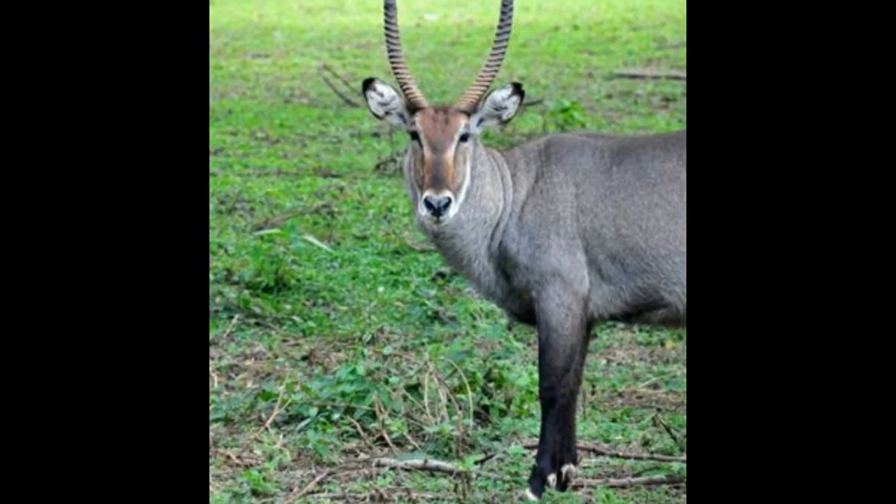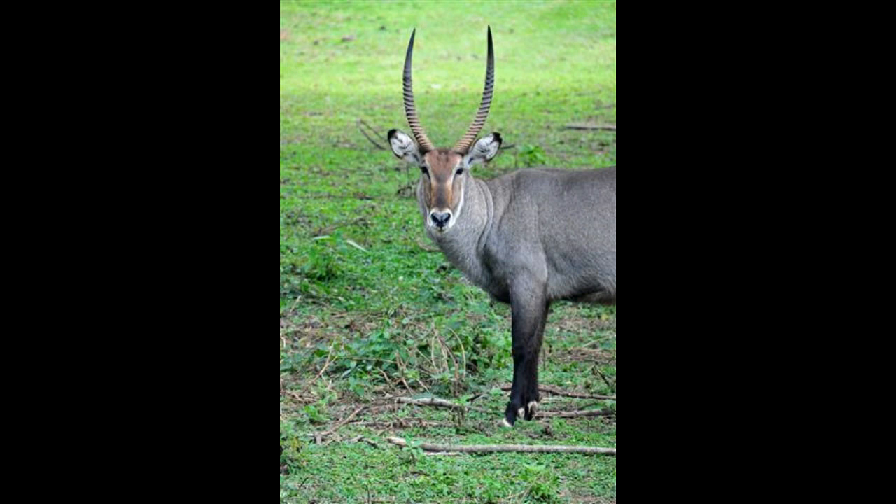Large antelope species — there are different types of large antelopes found in the wilderness of Africa. The following article will cover their names and help you know more about these beautiful animals. The large African antelope is a beauty in itself and is one of the most easily spotted animals during an African safari.